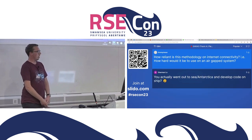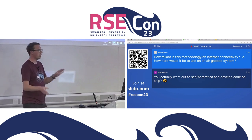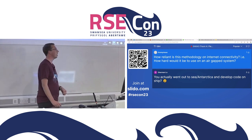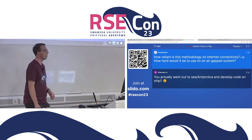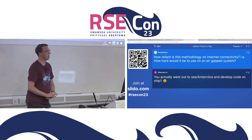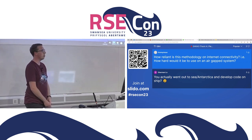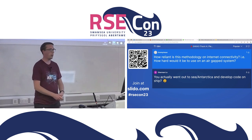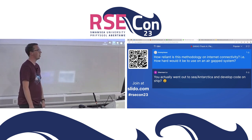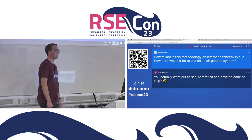A question asks how reliant this methodology is on internet connectivity and how hard it would be to use on an air-gapped system. The online C2 system relies on internet and services like Microsoft Graph and 365. The ship-based C2-in-a-box system has been quite reliable. Owen was remote in Southampton sending me git diffs by email and I was applying them in the field - glad to have got that done.